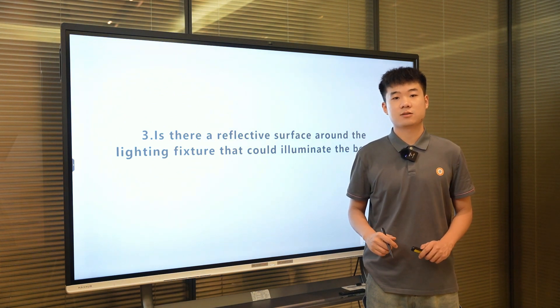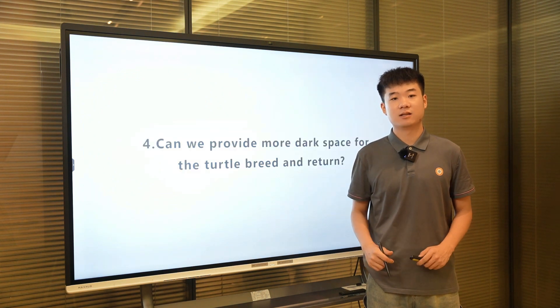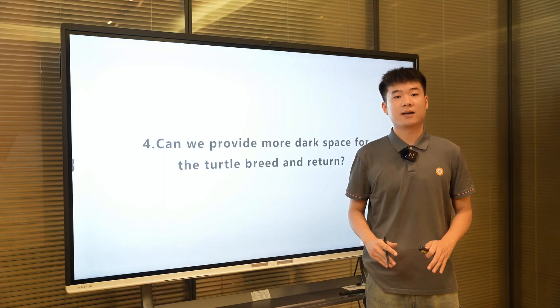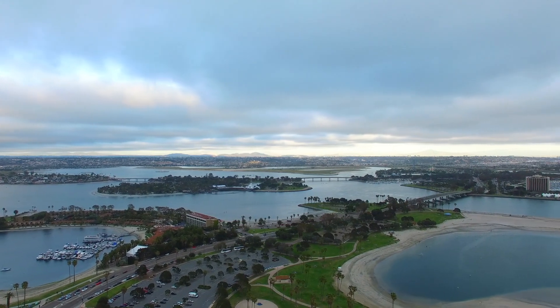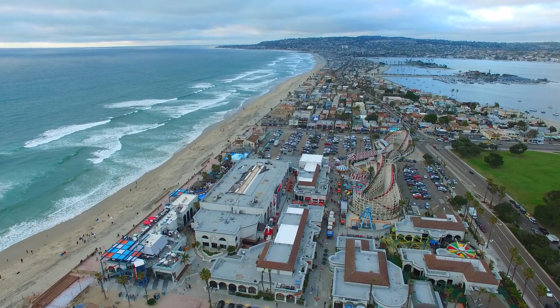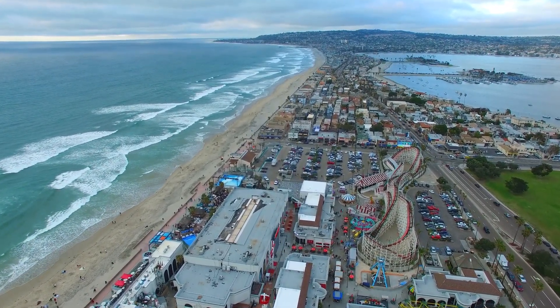Furthermore, strategies to create more dark space for turtle breeding and returning should be devised. This could involve turning off lights when they are not needed, using dimming sensors, or applying smart controls in larger coastal areas. Last but not least, in such applications, we also suggest choosing an anti-corrosion LED fixture to ensure a longer lifespan and avoid maintenance issues.